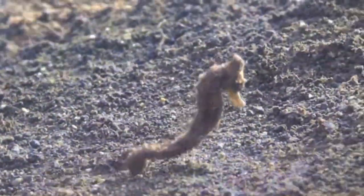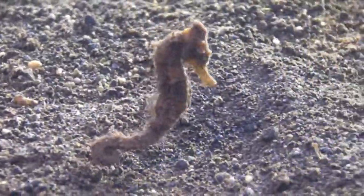This tiny half-spine seahorse seems to float around and go with the flow. It will curl its tail around a leaf or branch whenever it reaches a suitable spot where it wants to stay.